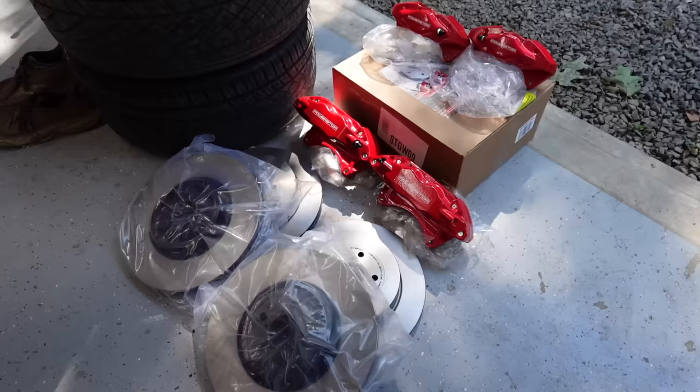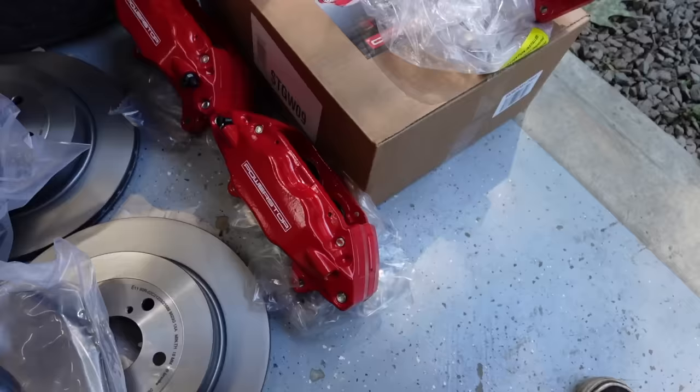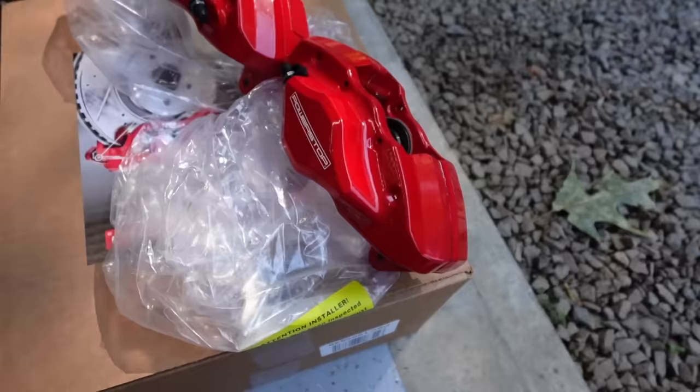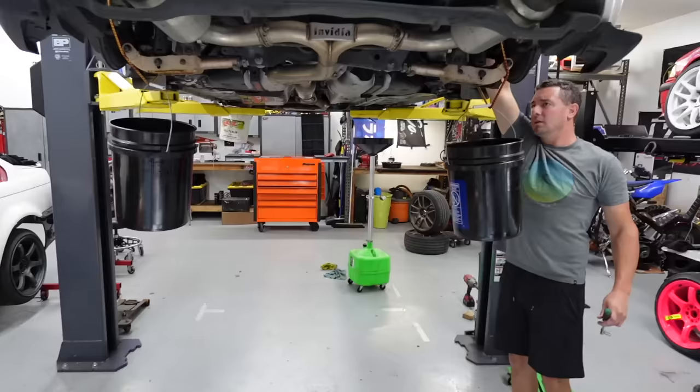Let's get this stuff organized, get the garbage cleaned up because I'm neurotic and hate garbage in the shop, and then we'll start pulling everything apart. I think we should take the caliper and caliper bracket off all in one shot. First, let's crack all the brake lines and let the fluid dump out. Do you have a grinder? We're going to just cut the dust shield a little bit. Alright, let's put this thing up and get the calipers off.